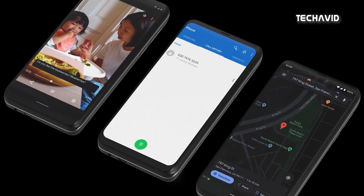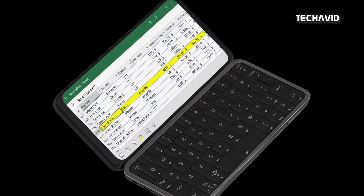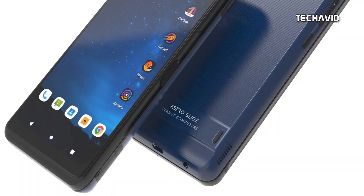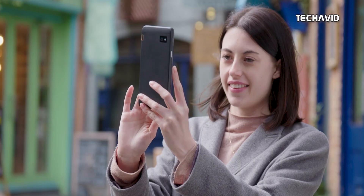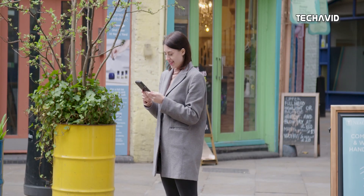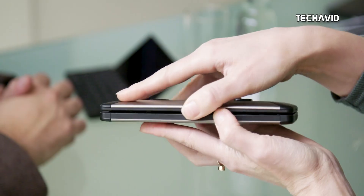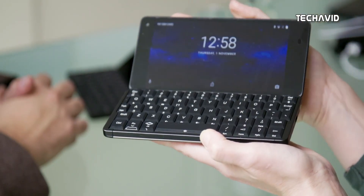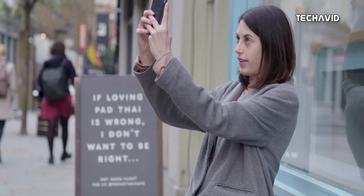Now for specifications. It comes with a 6.39-inch Full HD Plus AMOLED display protected by Gorilla Glass, and you'll find thick uniform bezels on top and bottom. A MediaTek Dimensity 800 5G chipset will power this phone, so not the most powerful hardware. It's paired with 8GB of RAM and 128GB of storage, which is expandable via microSD card. As for cameras, there's a 48-megapixel Sony camera sensor on the back and a 13-megapixel front-facing camera.